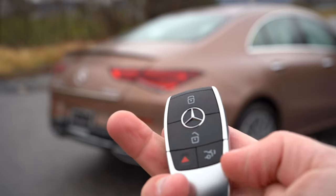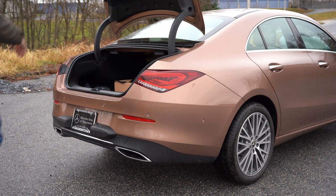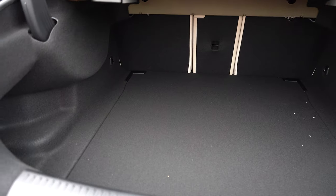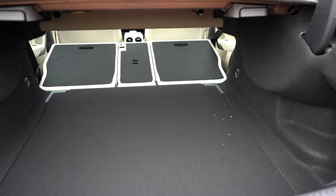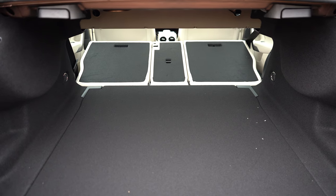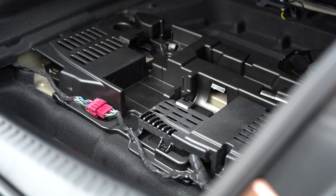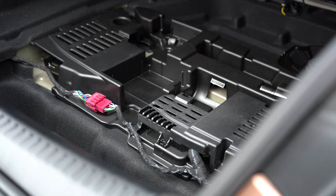Now around to the rear hatch of the CLA 250 — you can open it via the key fob, a button on the driver's door, or by pressing the upper portion of the Mercedes emblem on the rear. Cargo capacity is 11.6 cubic feet, with a 40/20/40 split-folding rear seat for extra space. There's cargo lighting, tie-down anchors — surprisingly — and under the cargo floor you'll find in-floor storage, great for an ice scraper especially here in Hagerstown where it snowed this morning.